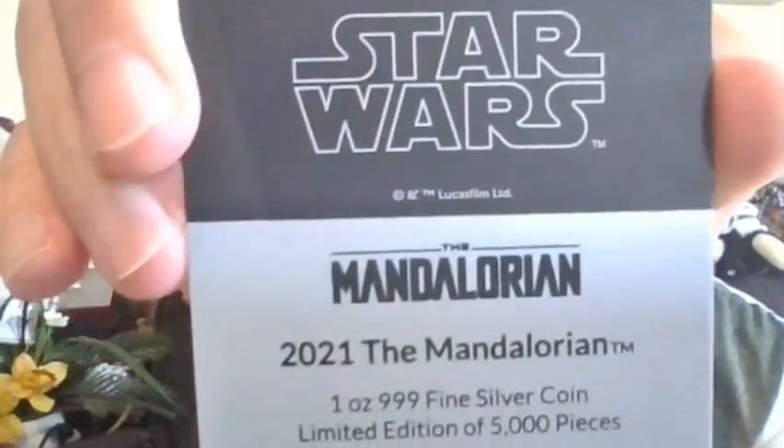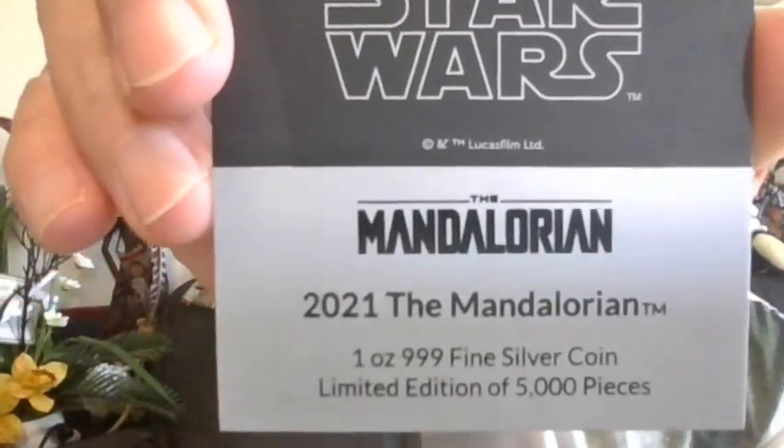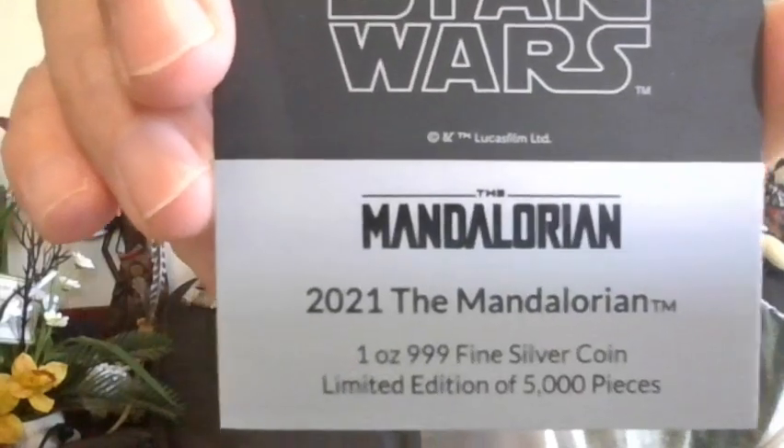A little pro tip — check it out, it's all magnetized so it displays quite nicely. I'll get to the coin in just a moment, but let's check out the COA and the specs.